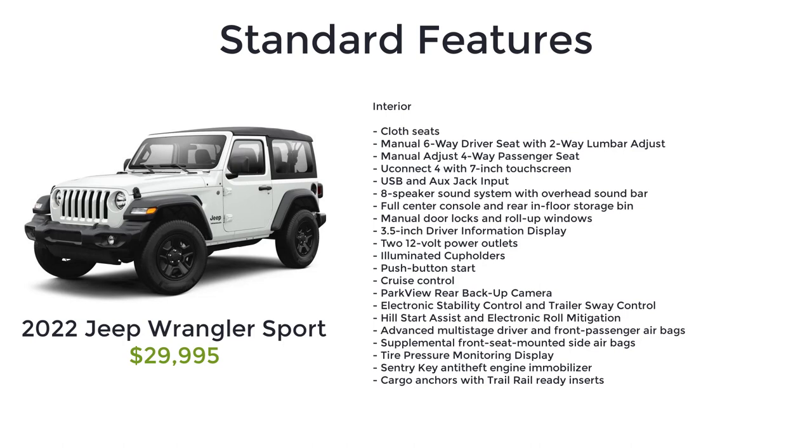The Sport also features illuminated cup holders, push-button start, cruise control, park view rear backup camera, electronic stability control and trailer sway control, hill start assist and electronic roll mitigation, advanced multi-stage driver and front passenger airbags, supplemental front seat-mounted side airbags, tire pressure monitoring display, sentry key anti-theft engine immobilizer, and cargo anchors with trail rail ready inserts.